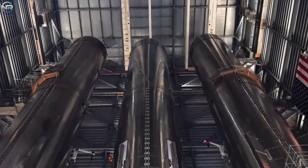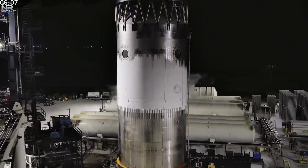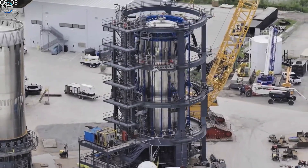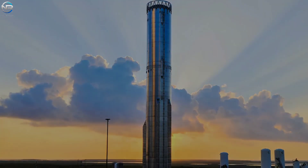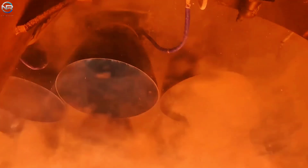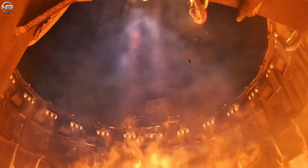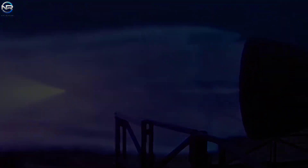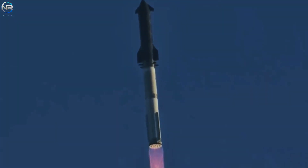Super Heavy is slightly behind schedule. The B19 is still in the buildup phase, and this effort will likely continue through the end of the month. Early next year, the S39 will begin its series of cryogenic tests. If all goes well, the Raptor 3 engine will likely be installed on the B19 in mid-January, with 33 engines ready for static operation by the second half of this month. This target may seem far-fetched, but we are already in December. From now on, the Raptor 3 and Starship V3 launches will begin in rapid succession.